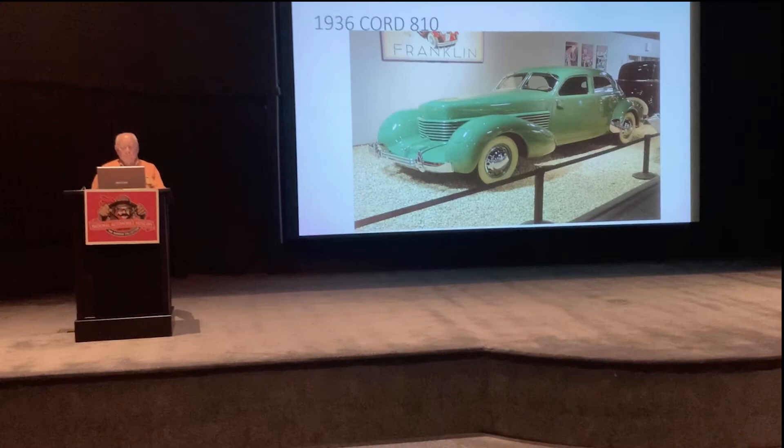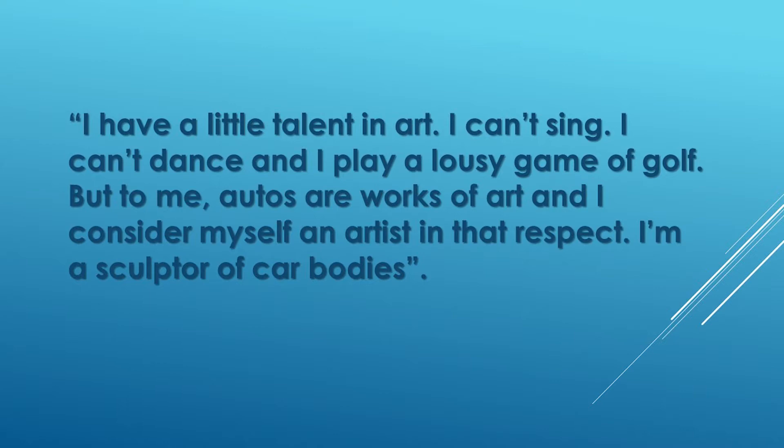Buehrig said, "I have little talent in art. I can't sing, I can't dance, and I play a lousy game of golf. But to me, autos are a work of art, and I consider myself an artist in that respect. I'm a sculptor of car bodies."